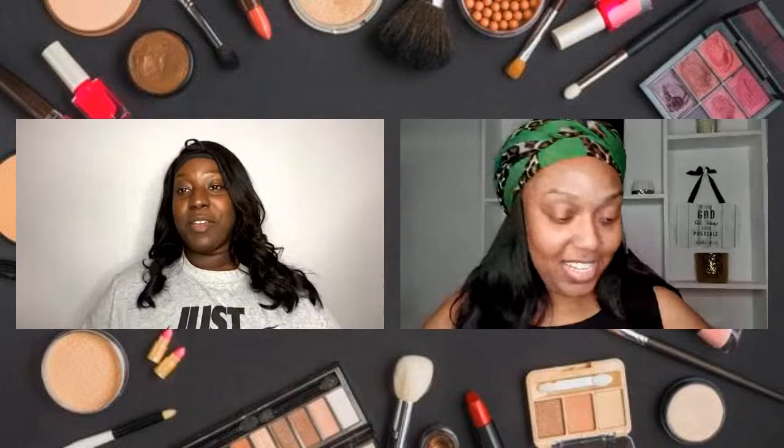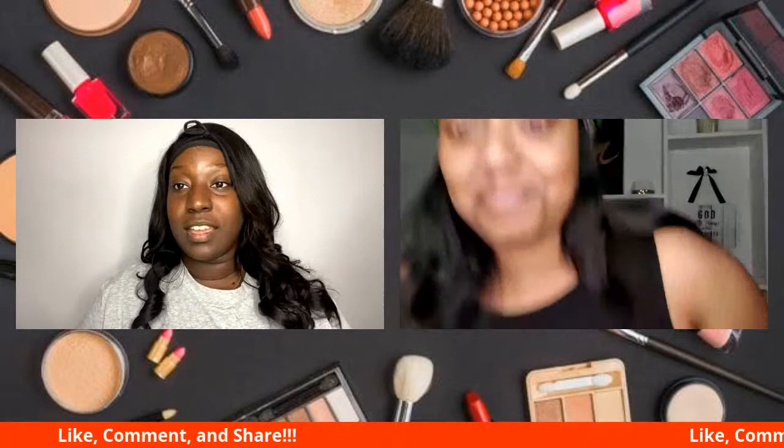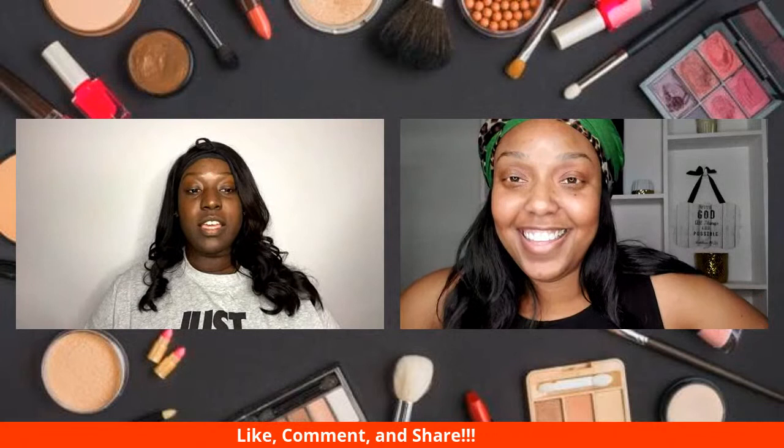Coming on. What's up, Chiquita? What's going on? Nothing much. I'm ready to get into this pink cut crease. I love it. I'm a little nervous because I'm not great with cut crease — I'm going to say that from the jump — but I'm going to make it do what it do.